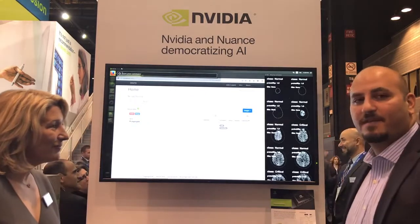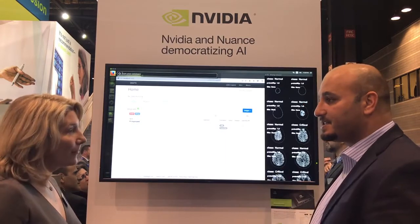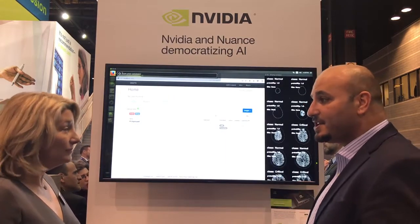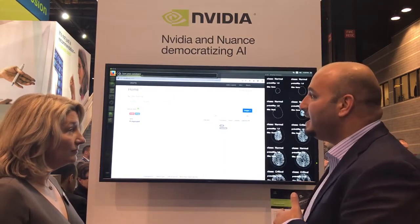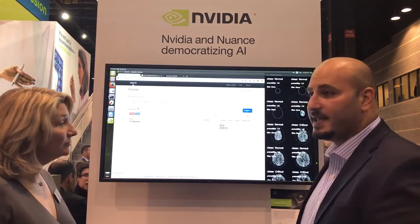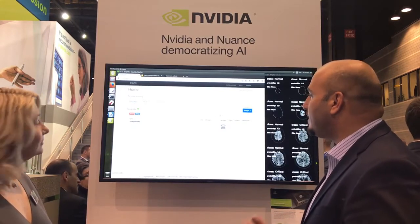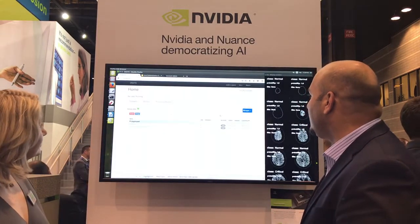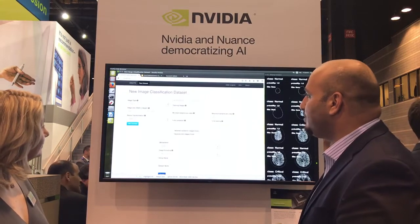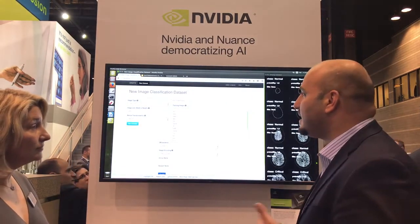Absolutely. There's a ton of opportunities for deep learning to come into the clinic. We'd like to provide a way for physicians to get engaged in the definition of these algorithms and then bring them all the way to their clinic. So this is a tool, Digits, from NVIDIA. It's meant to make deep learning accessible. With a few clicks, you're actually able to create a dataset, which is as simple as specifying directories where you can put your data and labels from.